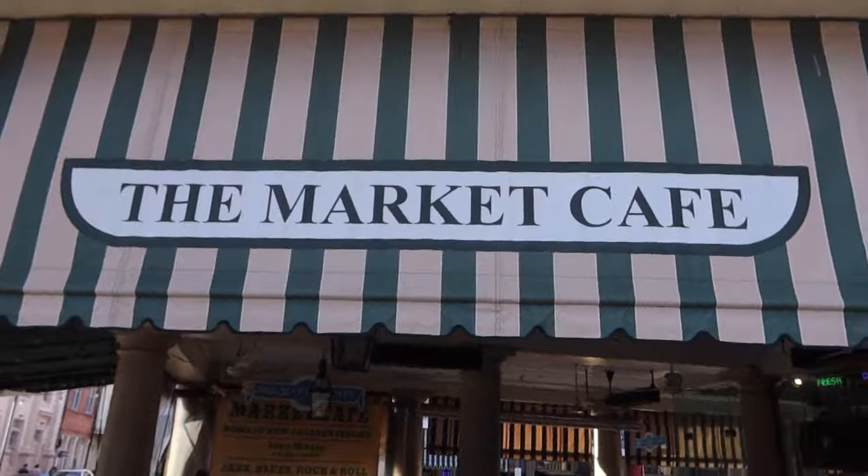Today I'm here in New Orleans — I almost said West Virginia, but I'm not in West Virginia. Today I was challenged to go to the Market Cafe. They have some really big sandwich. I don't know what it is about me eating big things. Come down to New Orleans and try the muffaletta at the Market Cafe.